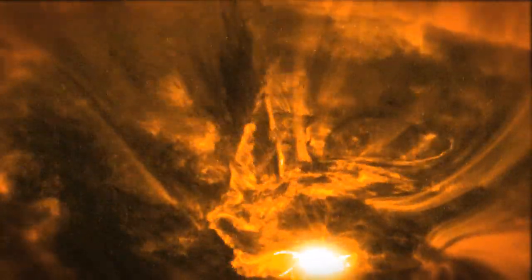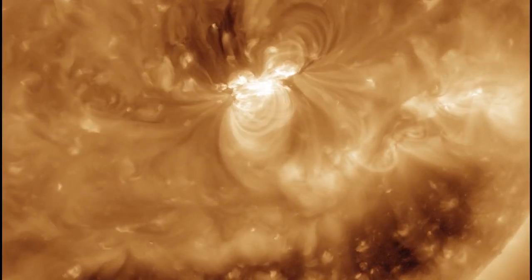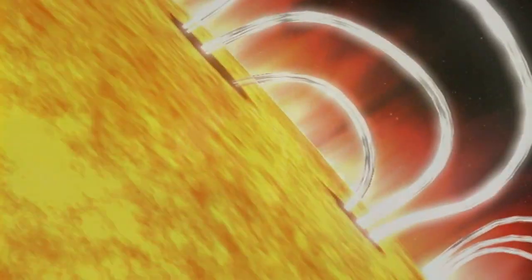So what are these solar eruptions? A solar flare is basically an explosion on the surface of the Sun, ranging from minutes to hours in length. Large flares can release enough energy to power the entire United States for a million years.